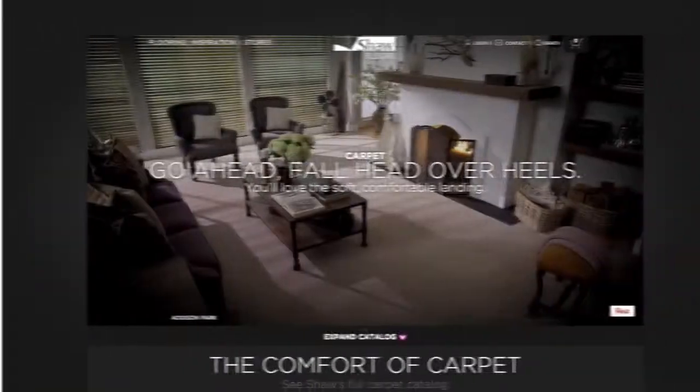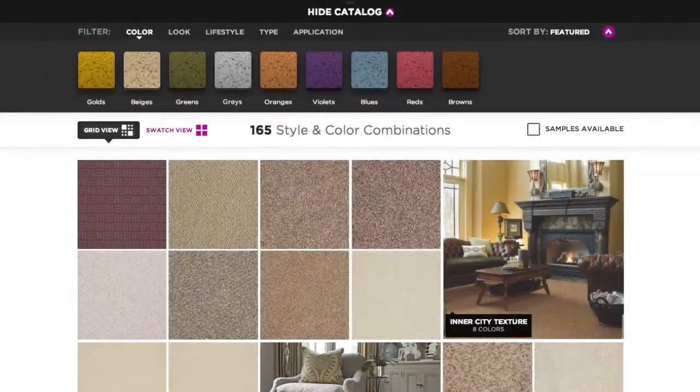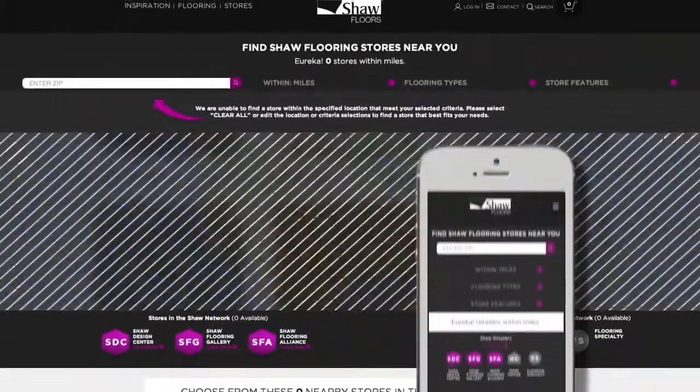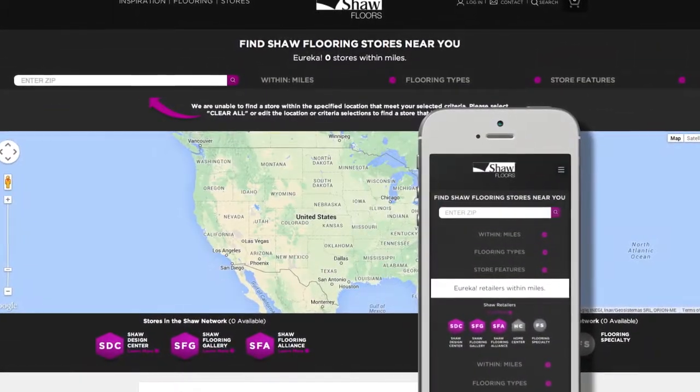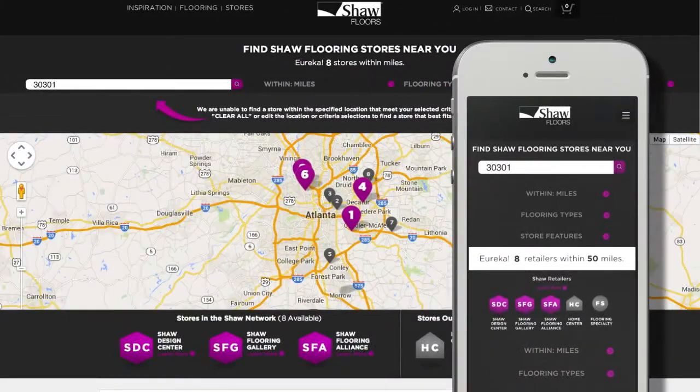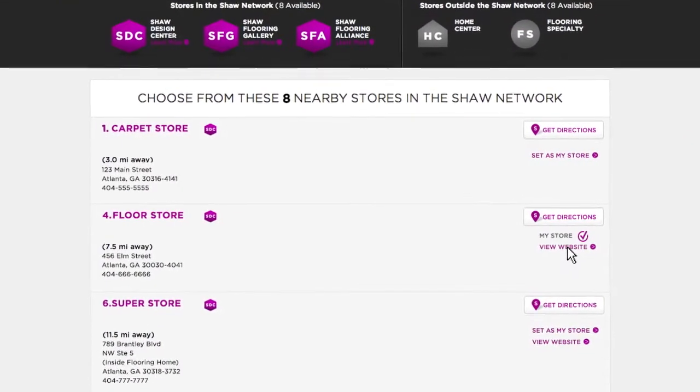And check out those products. Our new product catalog has multiple views so you can literally see the product. Seriously, check that out. And when you're ready to buy, finding a store is just about as simple as it gets. Just type in your zip code and save your store. Yeah, it's that easy.